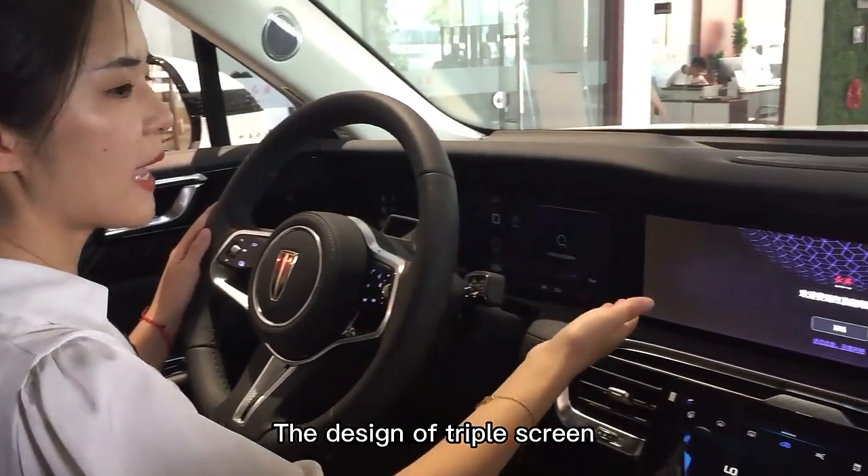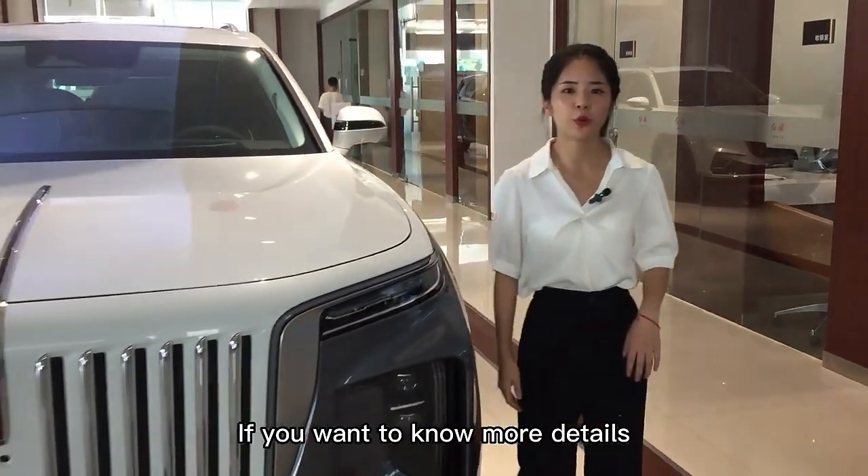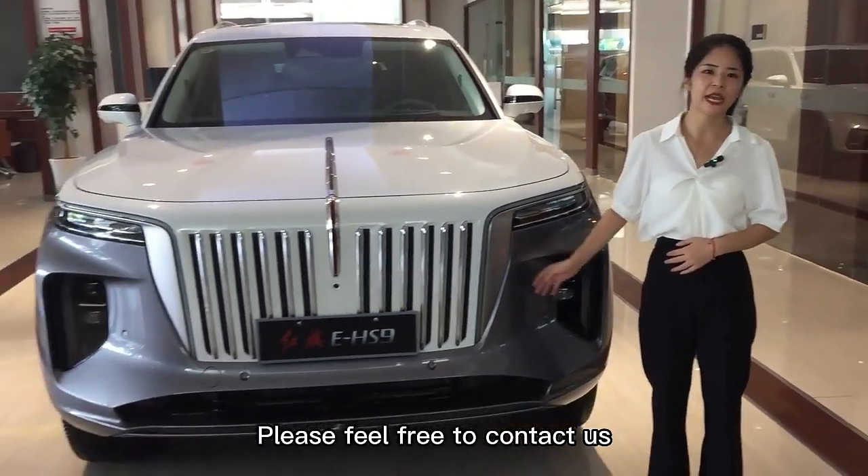Check the power. The design of the triple screen shows the sense of technology. If you want to know more details, please feel free to contact us.